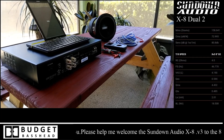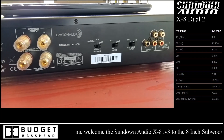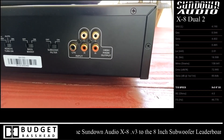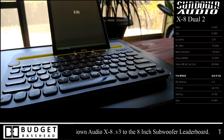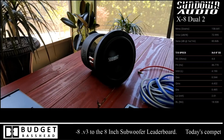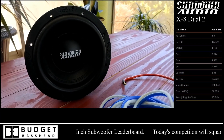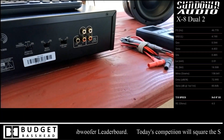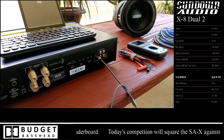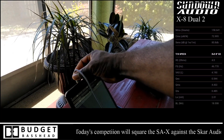Moving on to the bench test — here's a closer look at the Dayton Audio SA1000. This is not some cheap amplifier; it puts out clean power using Class AB technology. A lot of audio enthusiasts would actually prefer the AB technology over Class D, believe it or not. We're going to be routing through the tablet using RCA cables to a male 3.5mm headphone jack. And that's the star of the show — the Sundown X8 dual 2-ohm. First, get the low frequency channel powered up.